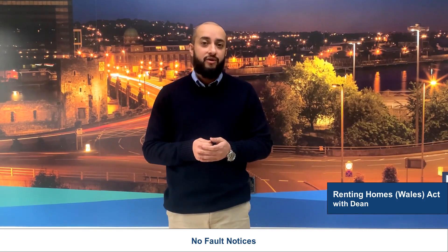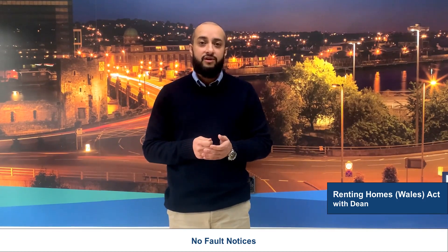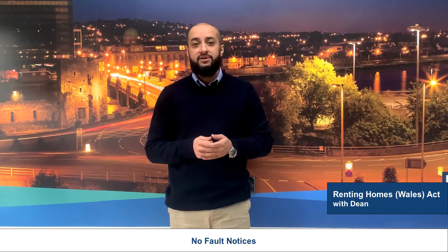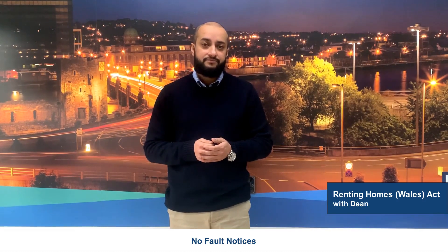If your tenant has breached the terms of their occupation contract, notices of eviction for serious rent arrears, prohibited conduct, or abandonment can be used with shorter notice periods. I'll be covering these in a future video.